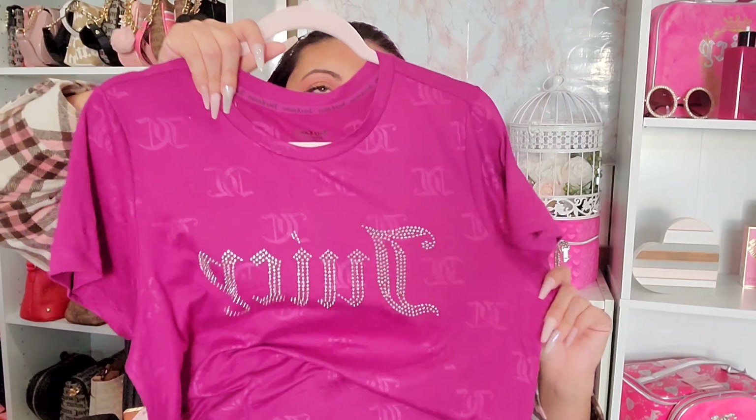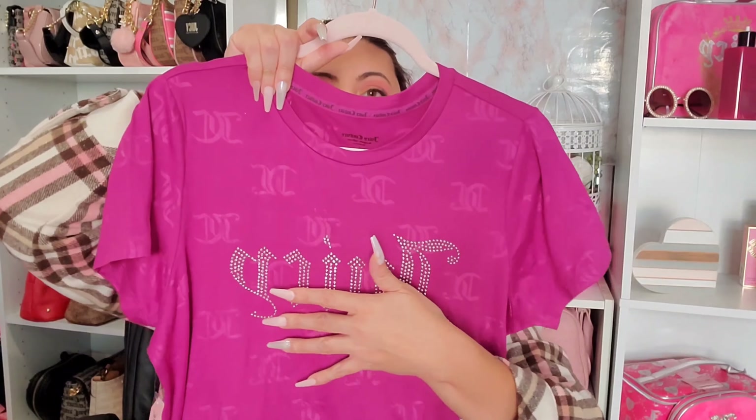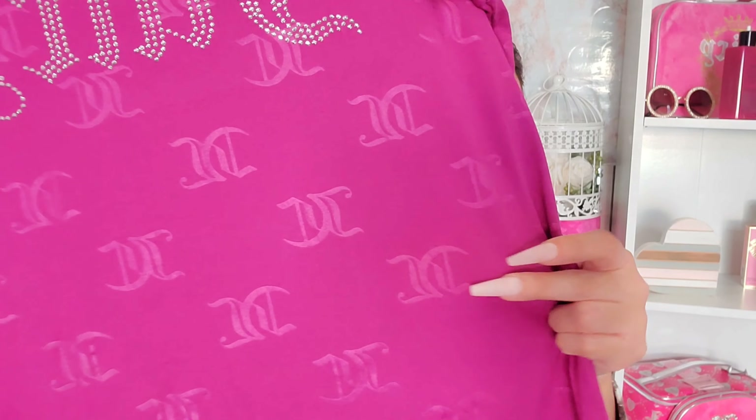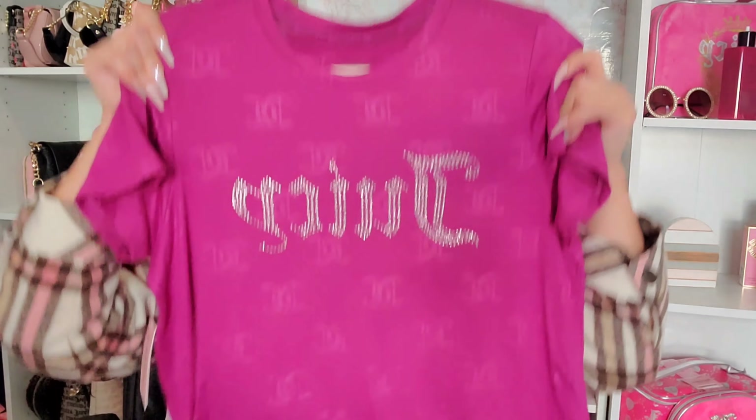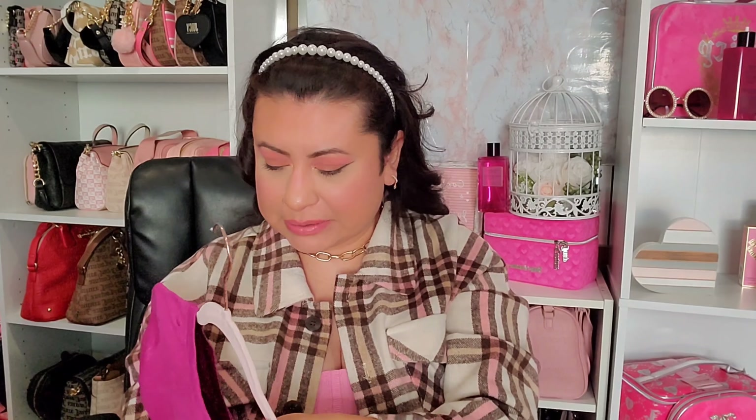The last TJ Maxx item is a nightgown. It says 'Juicy' in rhinestones and has JC embossed all throughout. It's actually a plum color — it looks more magenta and purple on camera, but in person it's more of a dark purple plum. Super cute, and this one was $9.99.